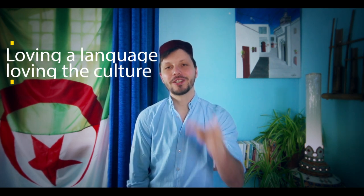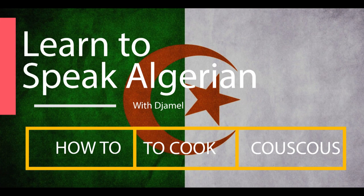This traditional dish has many names — like couscous. People here in the west of Algeria, generally in some families, cook it salty and sweet. Learning a language is also learning the culture; loving a language is also loving a culture. Welcome to 'Learn to Speak Algerian.' Let's Algerianize the internet and learn how to cook couscous!